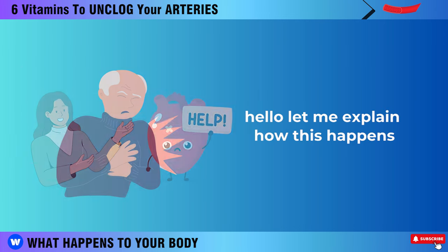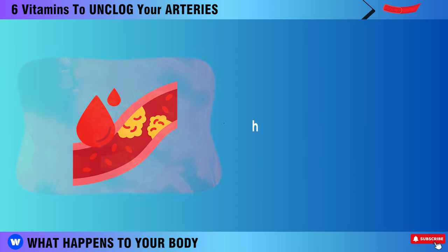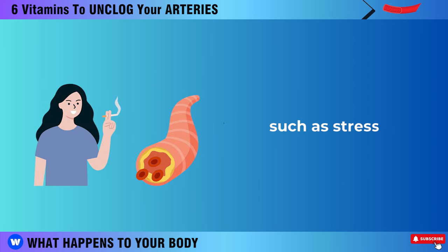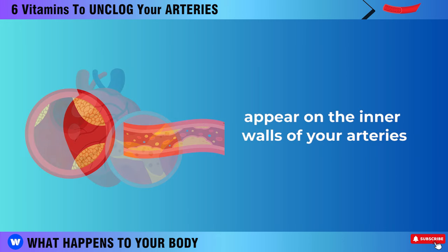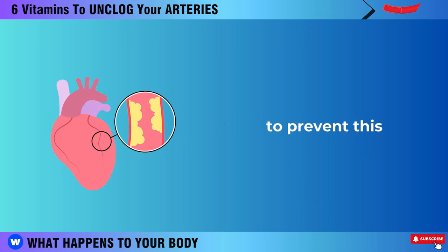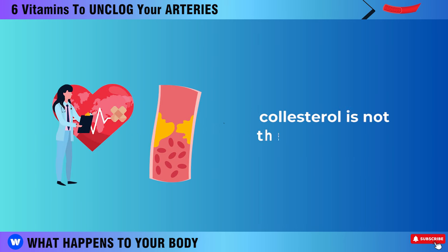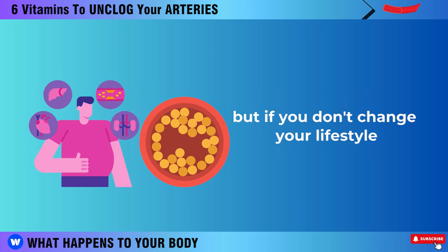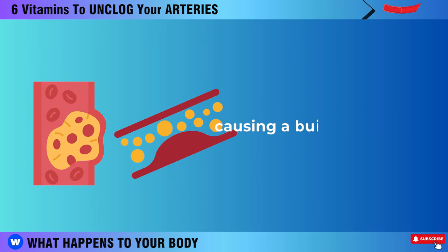Your arteries are like pipes that carry oxygen-rich blood from your heart to the rest of your body. However, over time, these pipes can get damaged and inflamed by various factors such as stress, smoking, poor diet, and more. When this happens, small cracks or lesions appear on the inner walls of your arteries, exposing them to leakage. To prevent this, your body sends LDL cholesterol to patch up these wounds, like glue. Cholesterol is not the bad guy here — it's actually trying to protect and heal your arteries. But if you don't change your lifestyle, your arteries will keep getting damaged and more cholesterol will accumulate around these areas, causing a buildup of plaque.